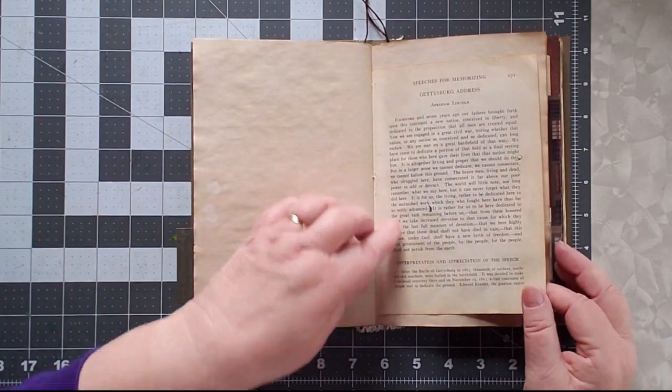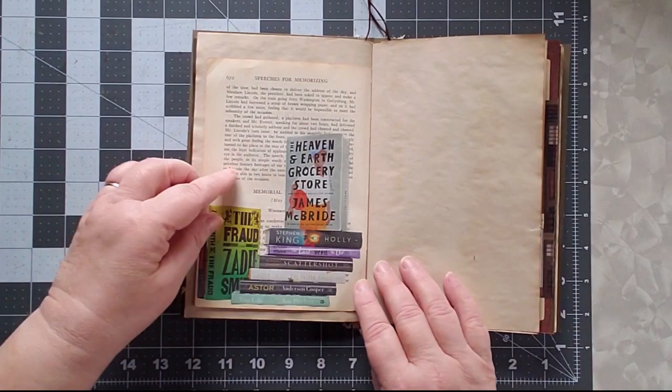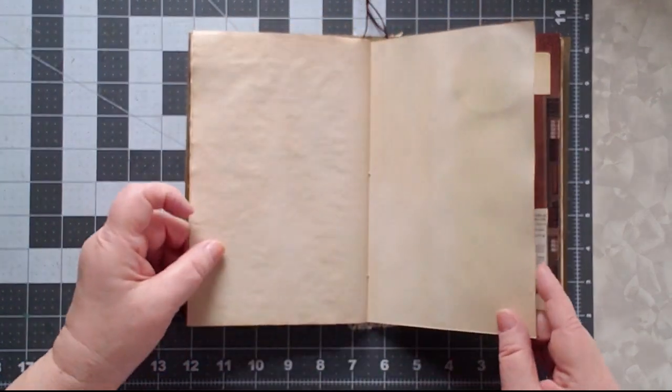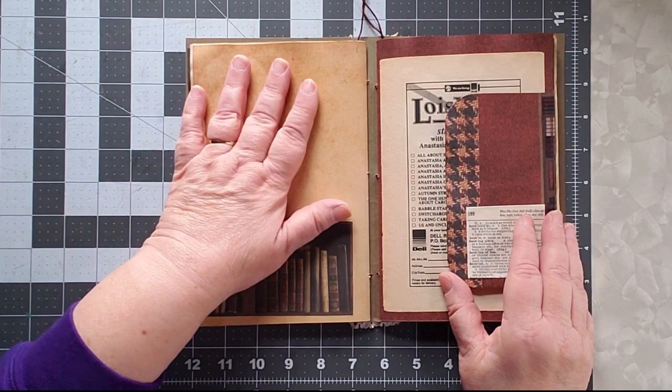The Gettysburg Address by Abraham Lincoln — how could I not include it? I found it in a magazine, had cut it out, and used it on the back of that page. Then there are more spaces, another tuck, and that's the end of the first signature. There are two signatures in this journal, so it's going to be years before I fill it up.